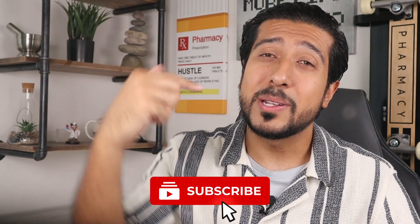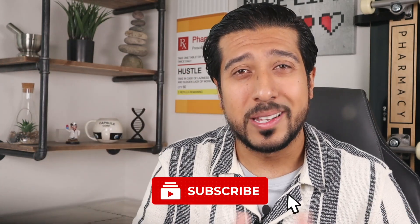Click the red subscribe button down below and let me know what your thoughts are in the comment section. Your comments mean so much to me and I love reading what you guys have to say. Like the video if you did enjoy it, and until then guys, I'll see you on the next one.